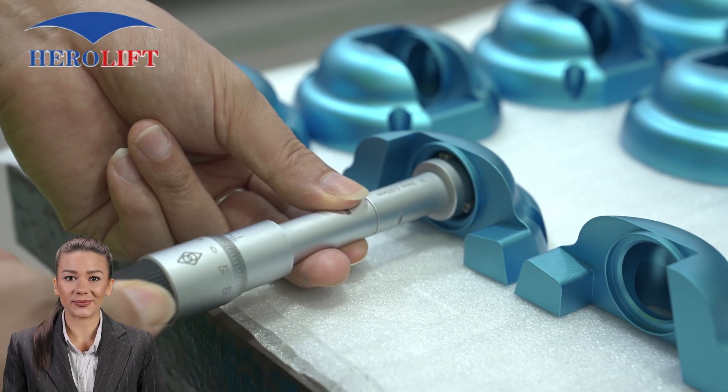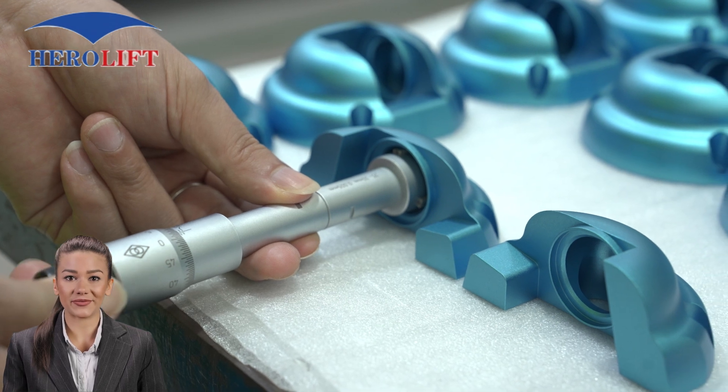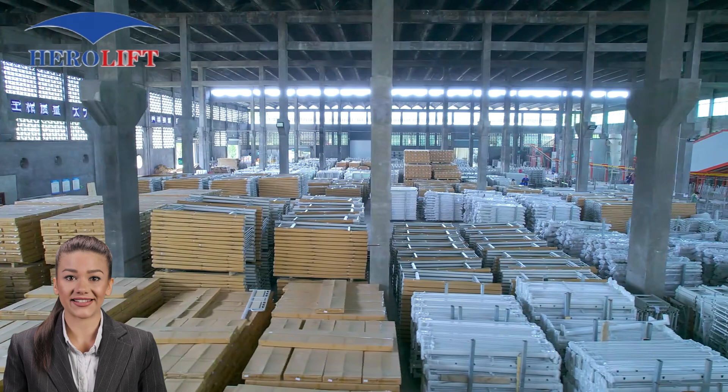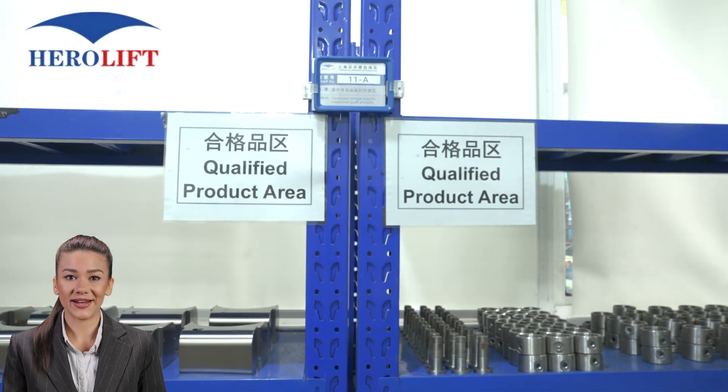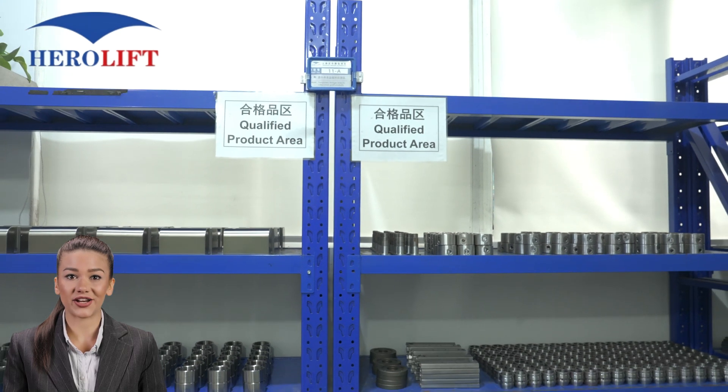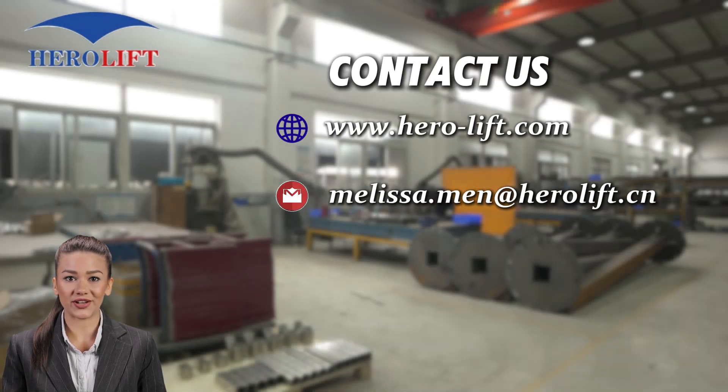Join the countless satisfied customers who trust HairaLift for their materials handling needs. Whether it's a vacuum lifting device, a track system, or loading and unloading equipment, we've got you covered. Ready to elevate your operations and discover how we can help you lift smarter, not harder. HairaLift — lifting solutions that move you forward.